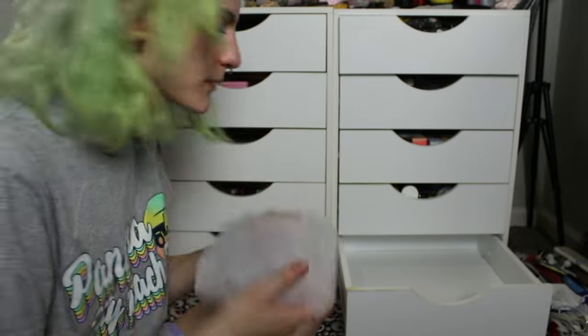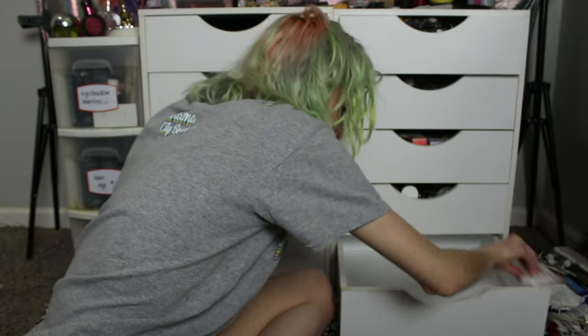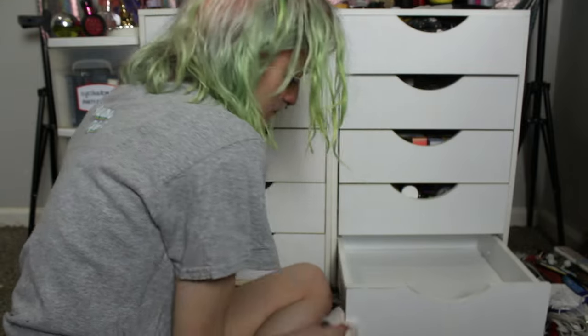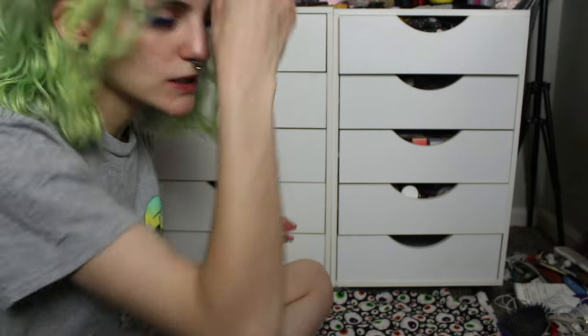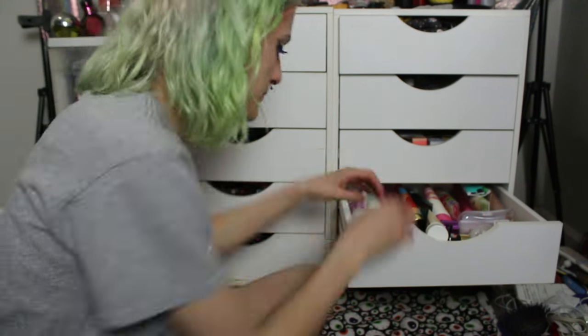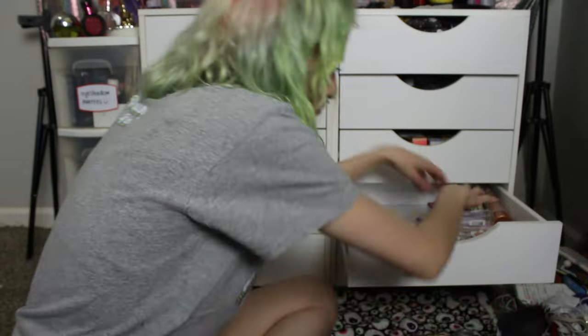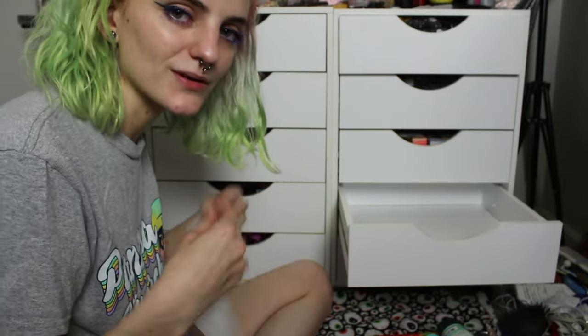I'm going to get a Clorox wipe and clean that drawer out. Now that we have that one done, we're moving on to the next one — this one is just lotion. Just lotion. I'm going to take the Clorox wipe and clean her up.